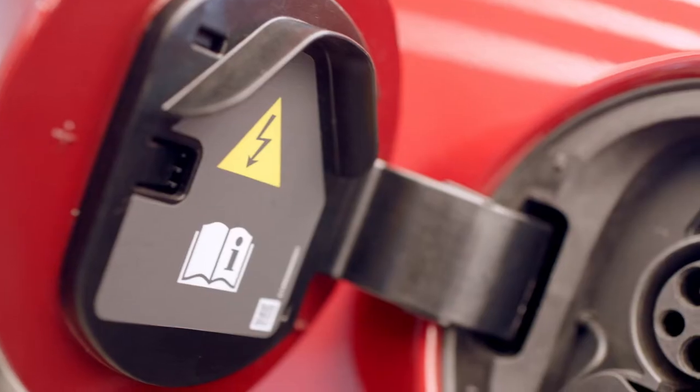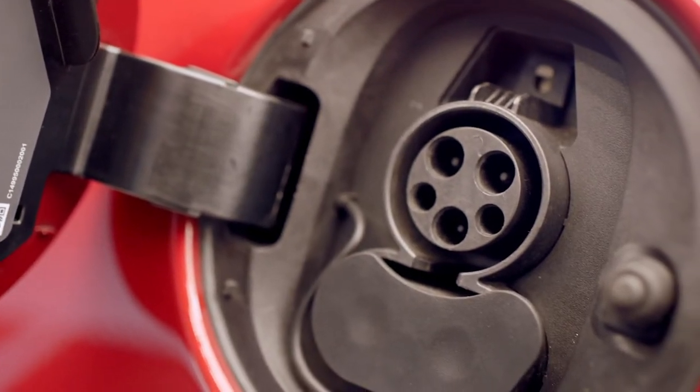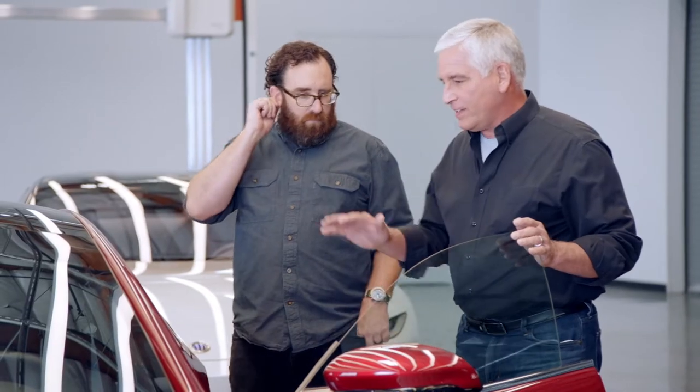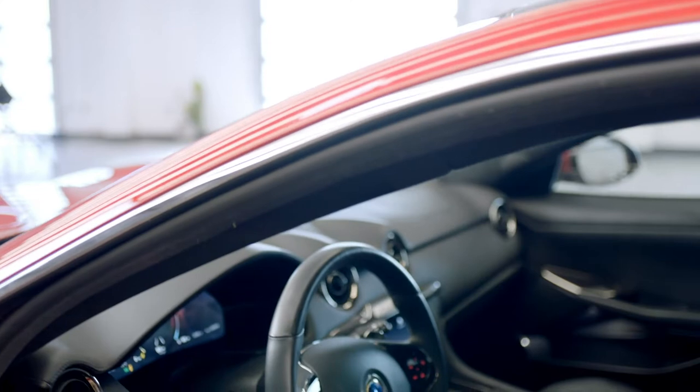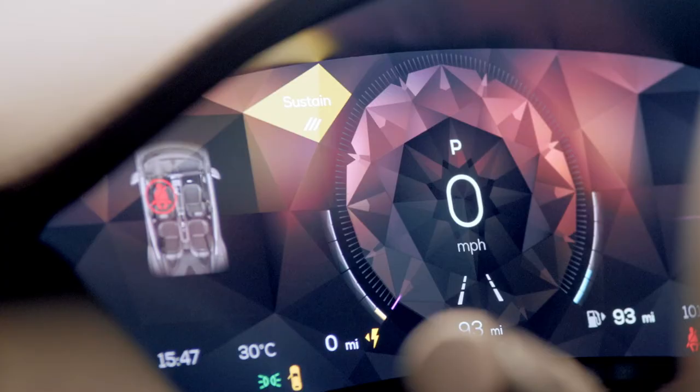And that's why there are two different plugs. With level three charging, you can charge your car in about 25 minutes. The interior of the car is designed to be very clean — there are not a lot of buttons, it's not cluttered. This car has three different drive modes: stealth, which is pure EV; sustain, which maintains the state of charge of the high voltage battery; and sport, which means go as fast as you can.